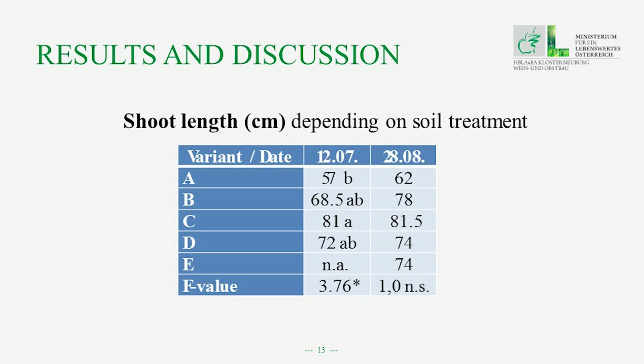The second parameter is shoot length, and here we found clear differences. The lowest shoot lengths were found with the vines from the permanent green crop covering in the intermediate zones.